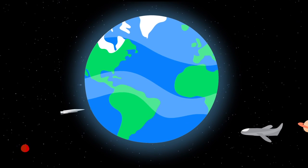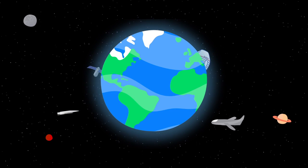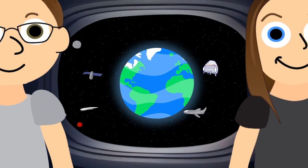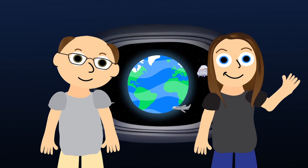What does it take to solve problems, help others, and improve the world around you? Curiosity? Creativity? Persistence? What it takes are the skills of an engineer.